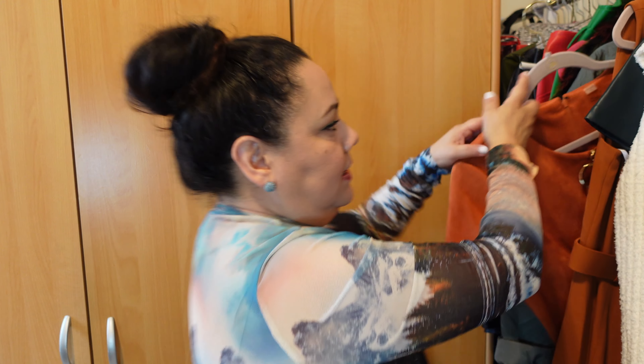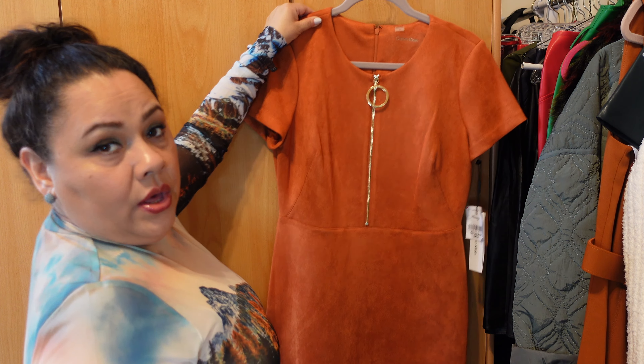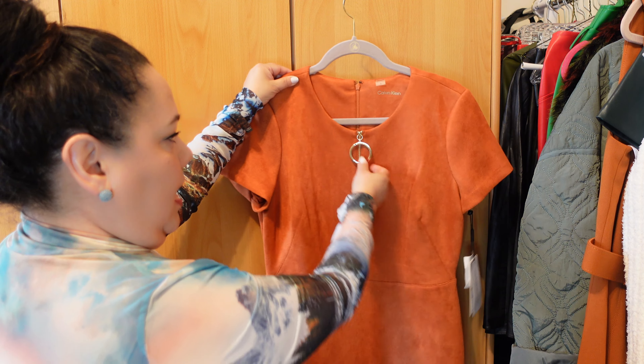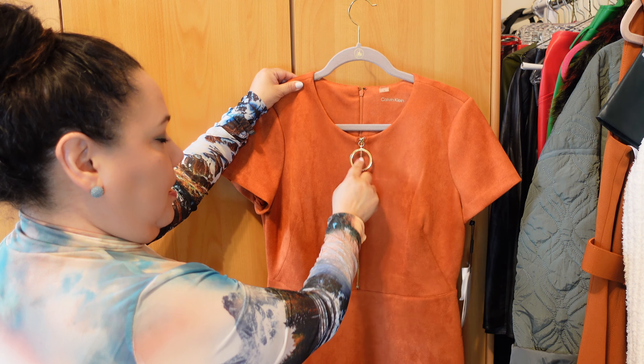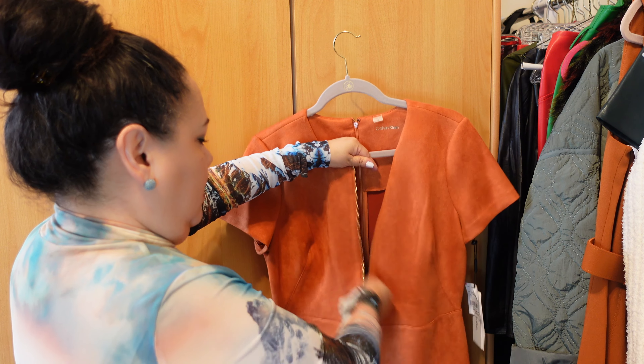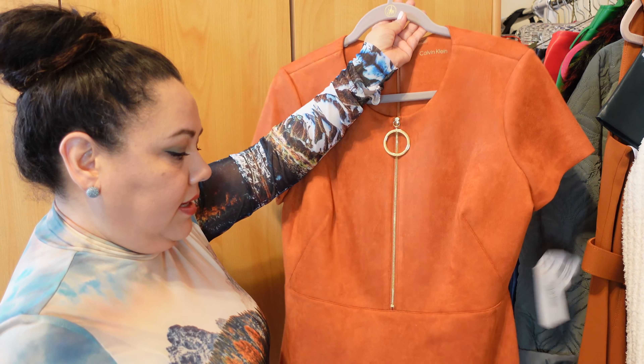Last but not least, another rust color Calvin Klein — this was $39.99, so $40 — and it is full suede. It has a zipper with a giant handle so you can zipper it to make some room, and it has a back zipper for closure. This is not midi; this is more knee length. I think this is going to fit me really nice too, and I want to accessorize this particular dress with maybe brown.